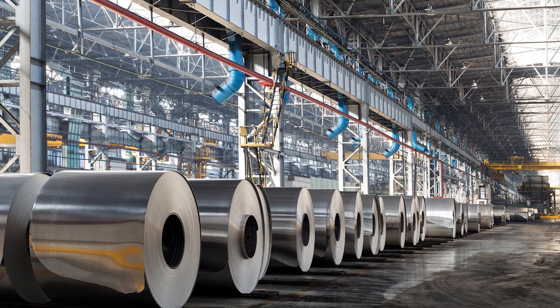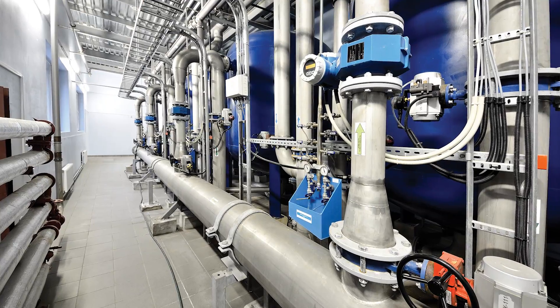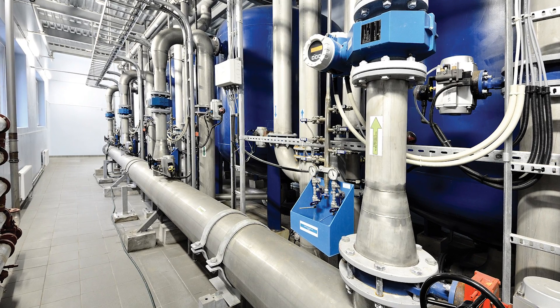They also come in IP30 rated cases and meet numerous industrial and environmental standards. This means you can use them in a multitude of environments from transportation applications to the factory floor.